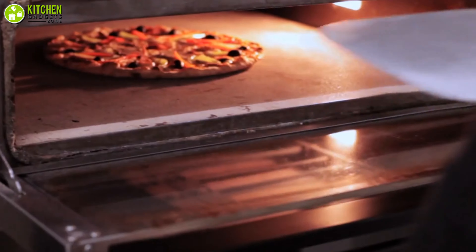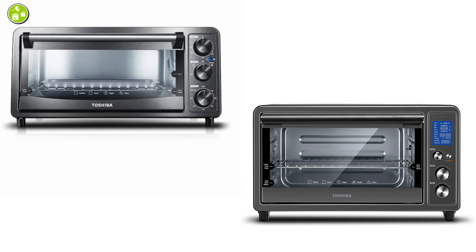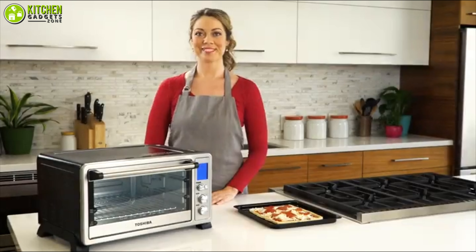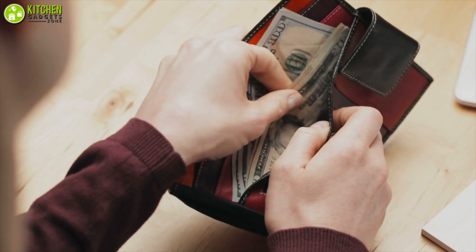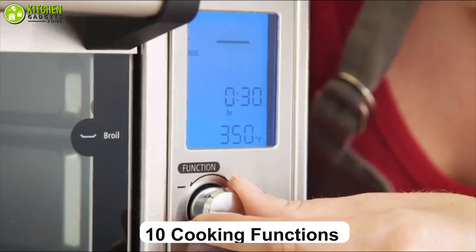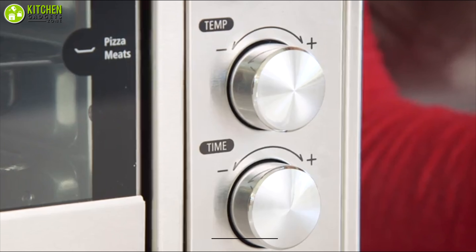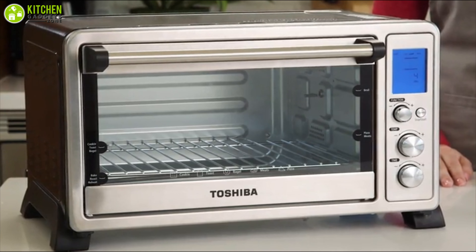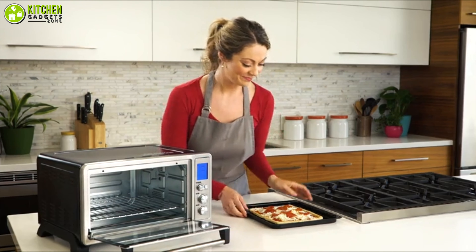It may not be necessary to spend a lot to bake your pizza at home, because there are affordable options for ovens you can choose from. Such an example is the Toshiba convection oven, which won't be heavy on your wallet. Firstly, it has 10 cooking functions with adjustable temperature up to 450 degrees Fahrenheit that will take care of all of your cooking tasks.